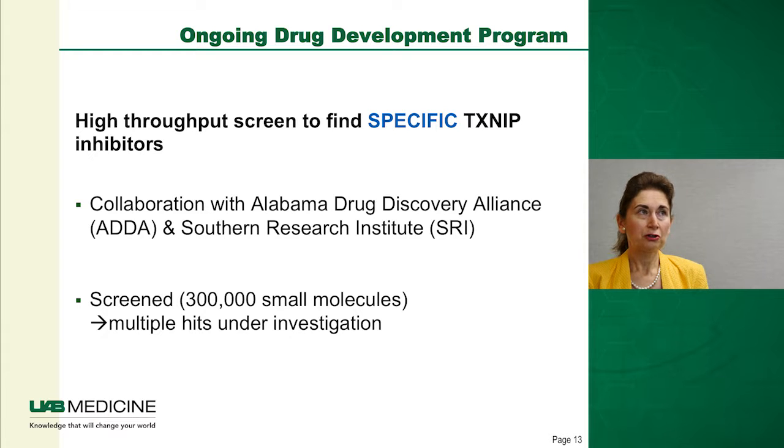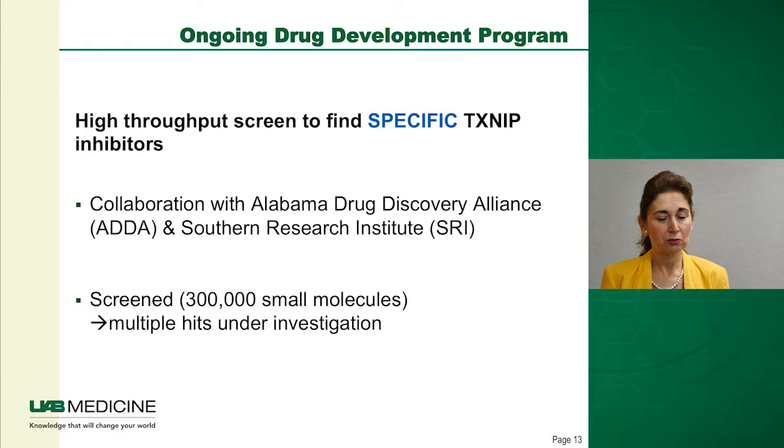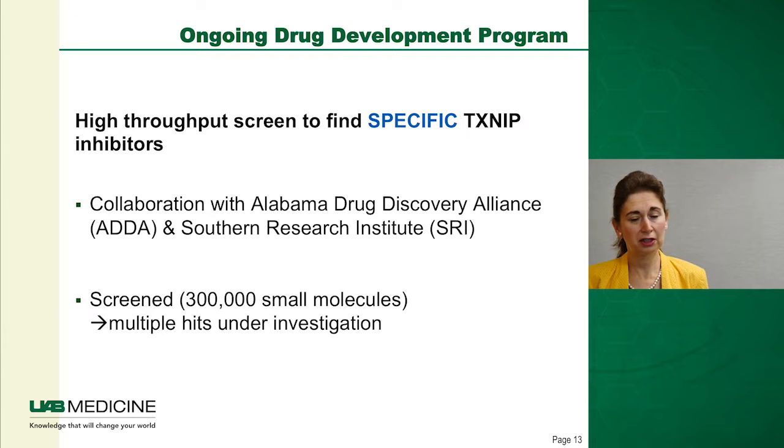In addition, we have an ongoing drug development program to find specific TXNIP inhibitors through high-throughput screening. While the preliminary data with verapamil is great — and it could translate quickly to the clinic since it is FDA-approved and has been used safely for over 30 years — it is not specific, being a calcium channel blocker. In collaboration with the Alabama Drug Discovery Alliance and Southern Research Institute, we screened 300,000 small molecules and currently have multiple promising hits under investigation as potential specific TXNIP inhibitors for future clinical trials.